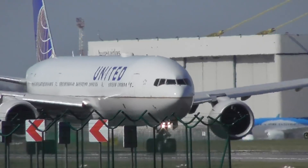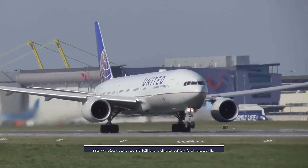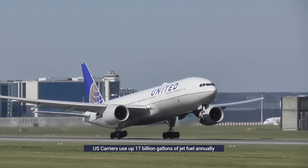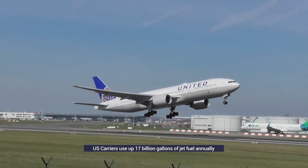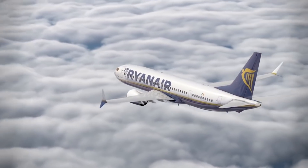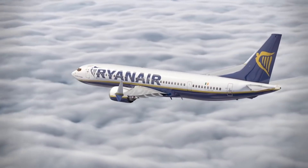With the present downturn excluded, United States air carriers under normal market conditions burn through 17 billion gallons of jet fuel annually — a number that has remained consistent over the years. This is because aircraft and engine makers have been developing more fuel-efficient equipment even as air travel has continued to grow.